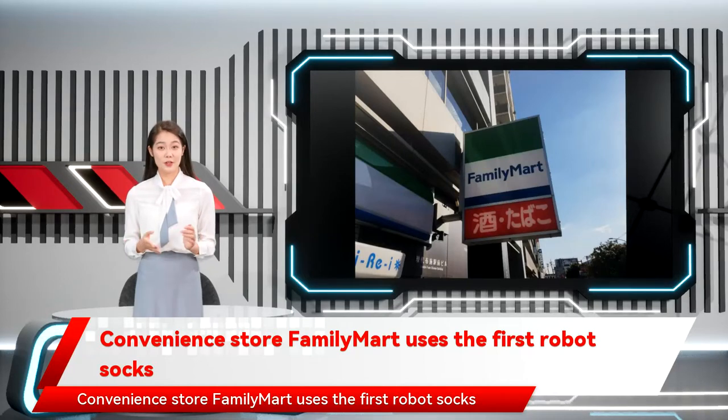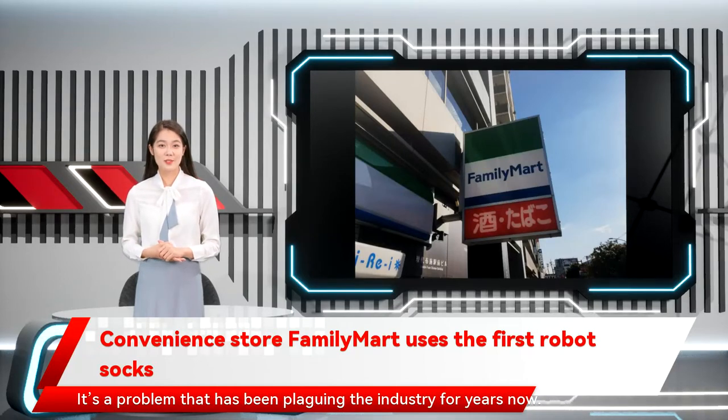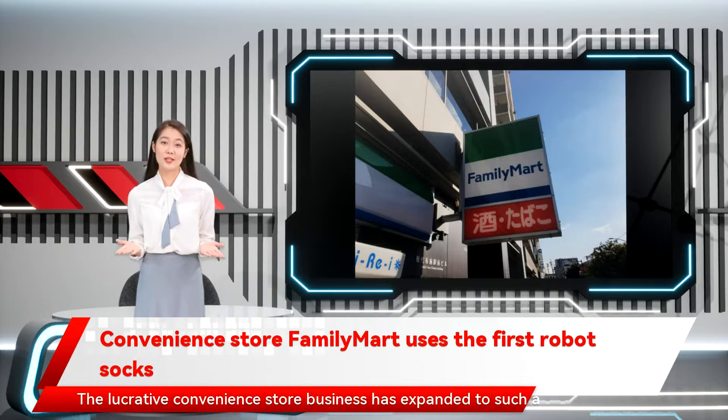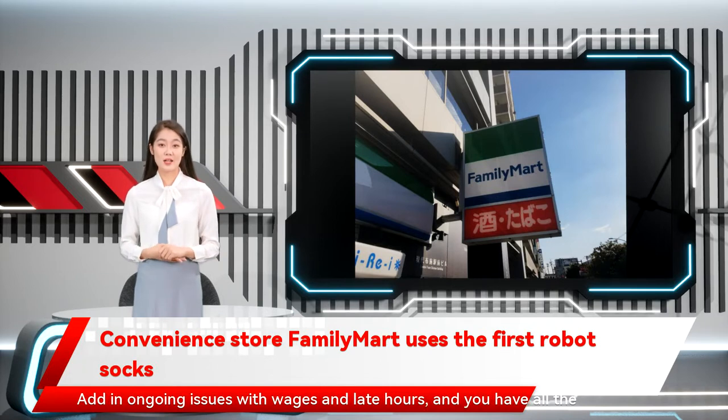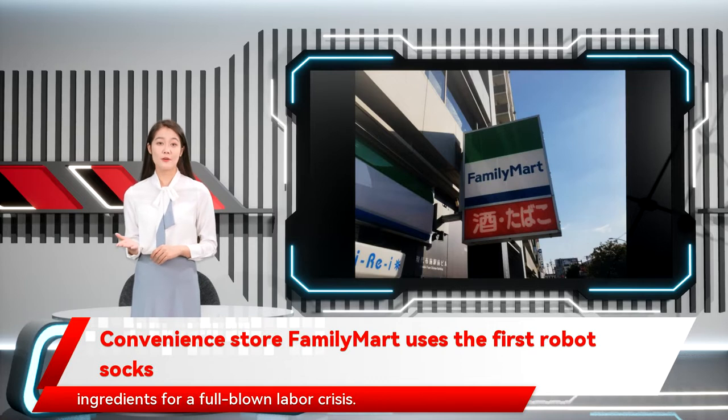Convenience store FamilyMart uses the first robot stock. It's a problem that has been plaguing the industry for years now. The lucrative convenience store business has expanded to such a degree that the growth of stores is outpacing the available labor. Add in ongoing issues with wages and late hours, and you have all the ingredients for a full-blown labor crisis.